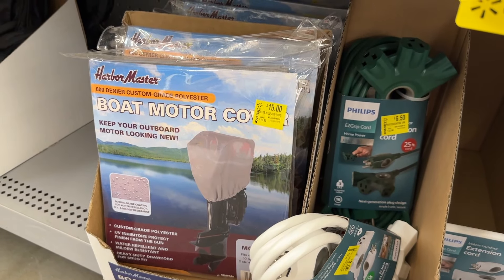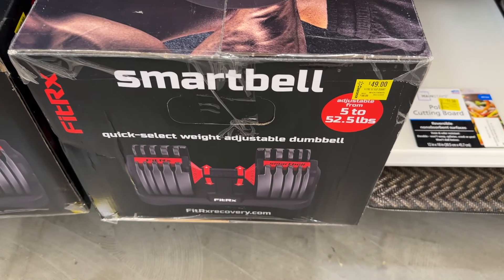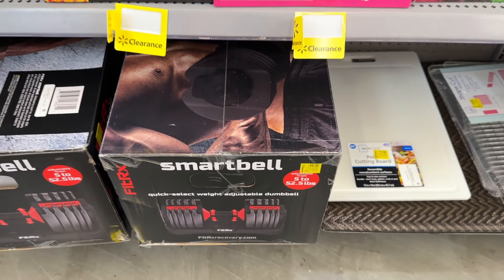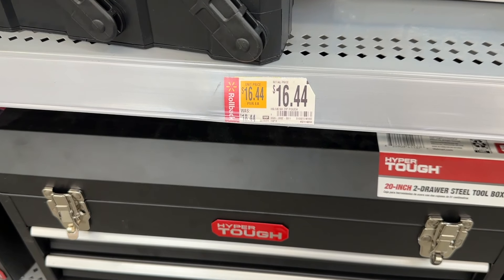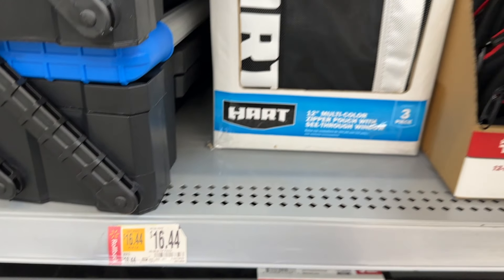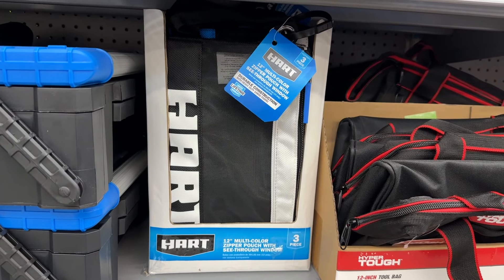And then even a boat motor cover — you can grab one of those. Then we have the smart bell. I actually have the little adjustable dumbbells from Bowflex and I love them — I use them all the time, so these are great things to pick up. Then we see a rollback price for a Hart bag. Always great to have one of these to be able to put some tools in.